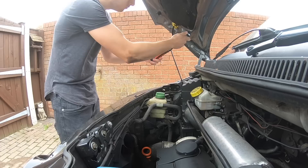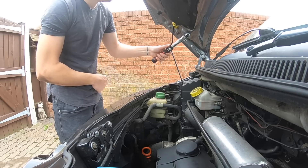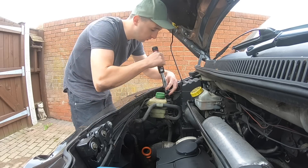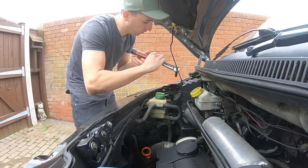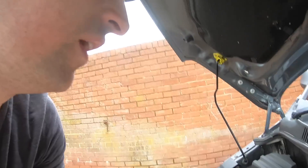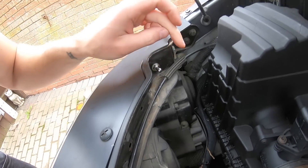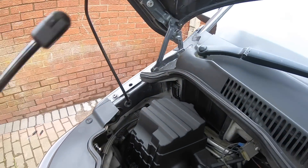Set the torque wrench to 25 Newton-metres, lock it off, set it to the correct direction, and keep turning until you hear it click — that's when it's reached its torque. After doing both bolts, I did feel that 25 Nm was perhaps ever so slightly too tight on the panel, so I'd probably recommend 20 Newton-metres on this one since the whole panel moves. Also notice how it's dug into the paint a little — that's why I like using washers.